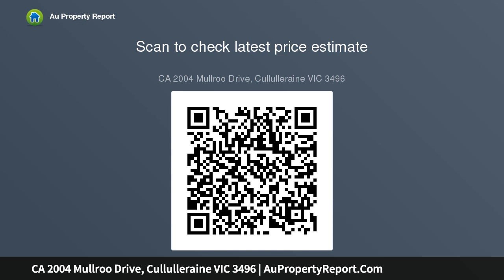All this and more on a large 1,271 square meter allotment. Auctioned Friday the 21st of February at 12.